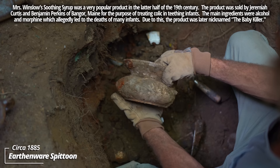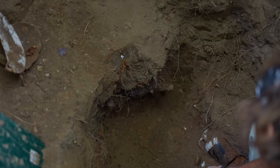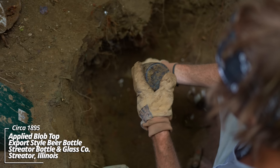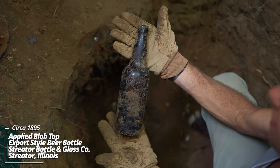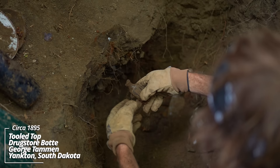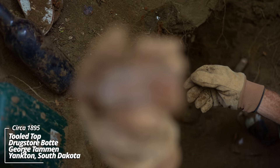Wow, look at that old spittoon! That's earthenware — this thing is early, that is really something. Looks like an early beer bottle — wow, it's got an applied top. That thing's almost black glass. The Streeter Bottle and Glass Company — look at that thing, that's cool! Oh hey, another embossed drugstore bottle — George Tam and the Druggist, Yankton, South Dakota. Dates back to about 1895.